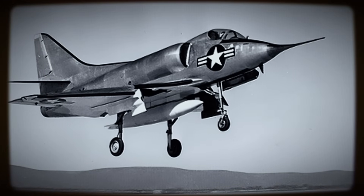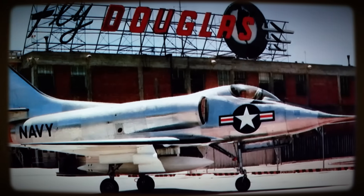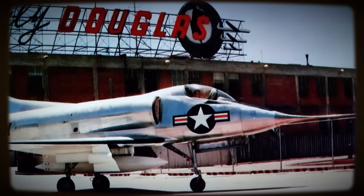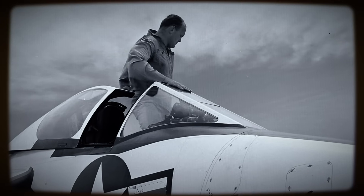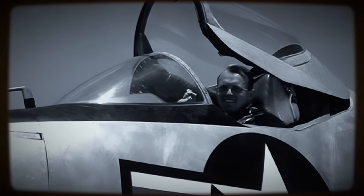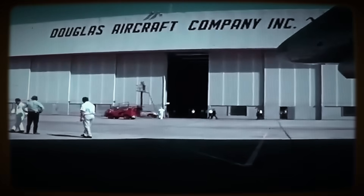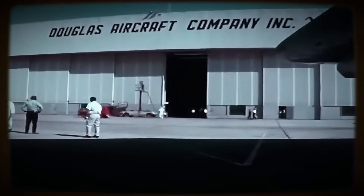On June 22, 1954, at Edwards Air Force Base, California, the XA-4D-1 prototype took to the skies for its maiden flight, piloted by Douglas Chief Test Pilot Robert Rahn. This flight was more than just a technical milestone — it was the first concrete proof that Heinemann's lightweight concept was viable. Crucially, it validated a key metric: the prototype's empty weight was only around 9,800 pounds.